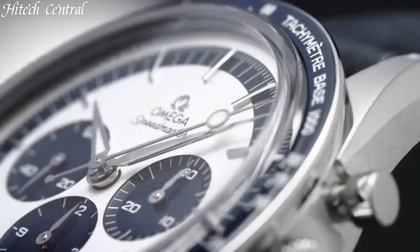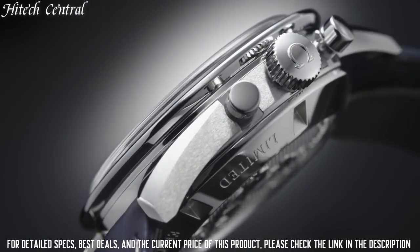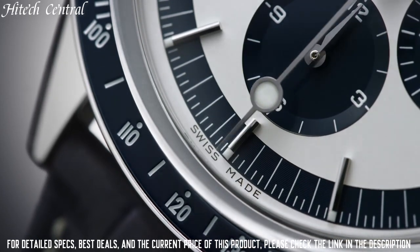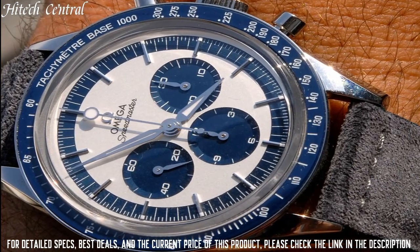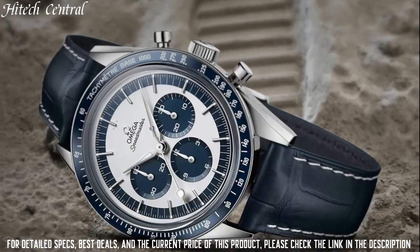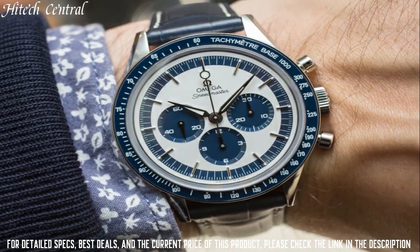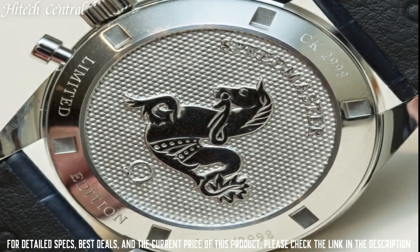Number 1: Omega Speedmaster CK2998 Watch. Dial Type: Analog with Luminescent Hands and Markers. Chronograph with three subdials displaying 60 seconds, 30 minutes, and 12 hours. Omega Caliber 1861 Hand Wind Movement with a 48-Hour Power Reserve. Scratch Resistant Sapphire Crystal. Solid Case Back. Case Size: 39.7 mm. Round Case Shape. Fold-Over Clasp. Water Resistant at 50 m / 165 ft.